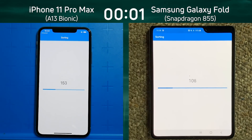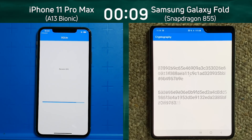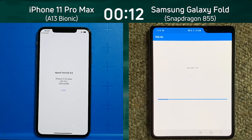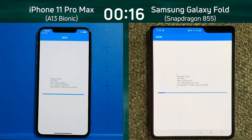We have the iPhone 11 Pro Max on the left with the Apple A13 processor, and the Samsung Galaxy Fold with the Snapdragon 855 on the right. Both devices are into the benchmark test. The SQLite test is going pretty quick on the A13 — what's the Samsung going to do? That's quick, but not the same speed, not as fast as the Apple, as it went into the JSON test.